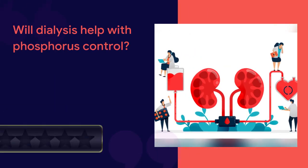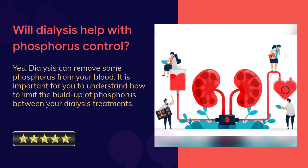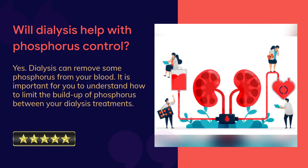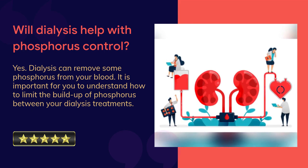Will dialysis help with phosphorus control? Yes. Dialysis can remove some phosphorus from your blood. However, it is important for you to understand how to limit the buildup of phosphorus between your dialysis treatments.